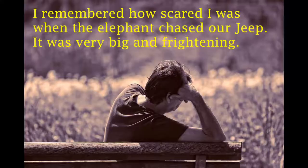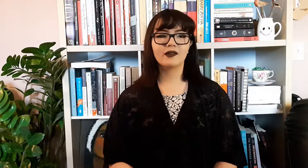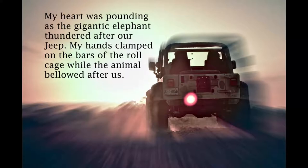Here's an example of a sentence with low energy: 'I remembered how scared I was when the elephant chased our Jeep. It was very big and frightening.' Instead, write this memory as a flashback, so that the past event seems as if it's happening in the present. 'My heart was pounding as a gigantic elephant thundered after our Jeep. My hands clamped on the bars on the roll cage while the animal bellowed after us.'